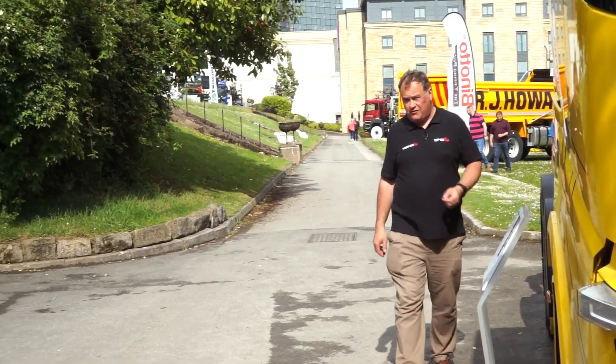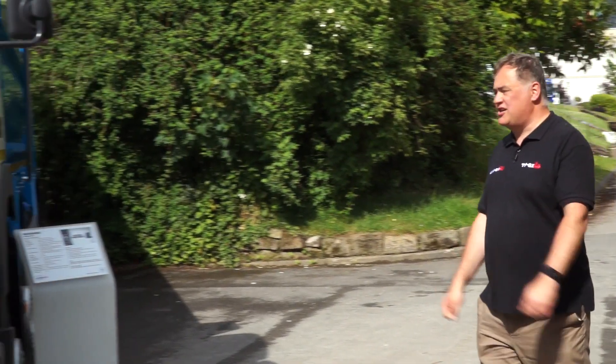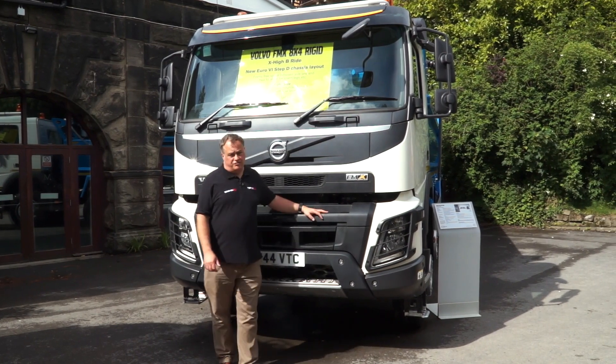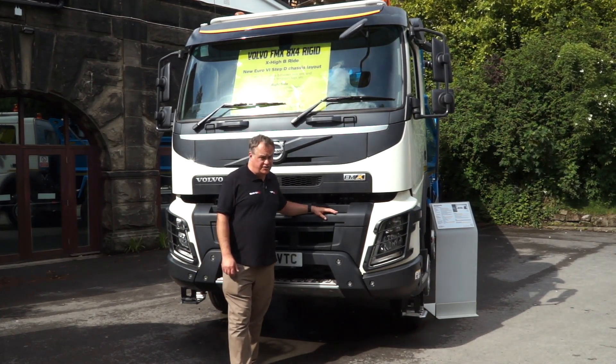That's not the only truck Volvo has at Tippex this year — here is the FMX. Tried and tested, tough, and a familiar sight on our roads for the last nine years. To coincide with the introduction of Euro 6 Step D, Volvo have brought out a few changes to the chassis. John is going to talk us through those.